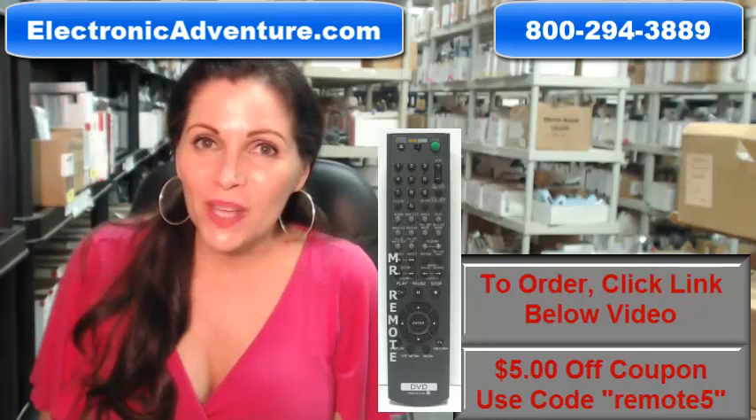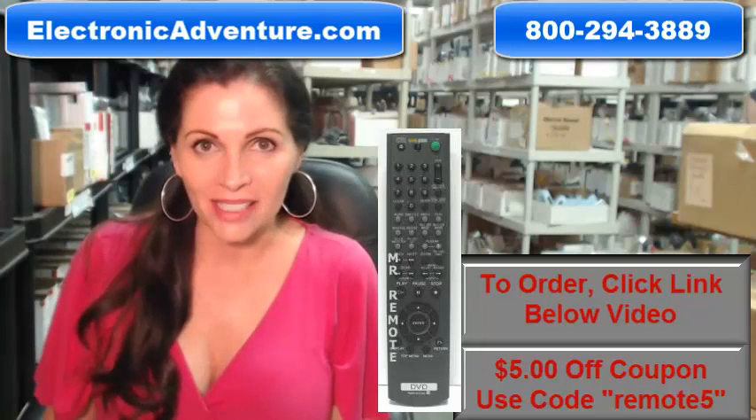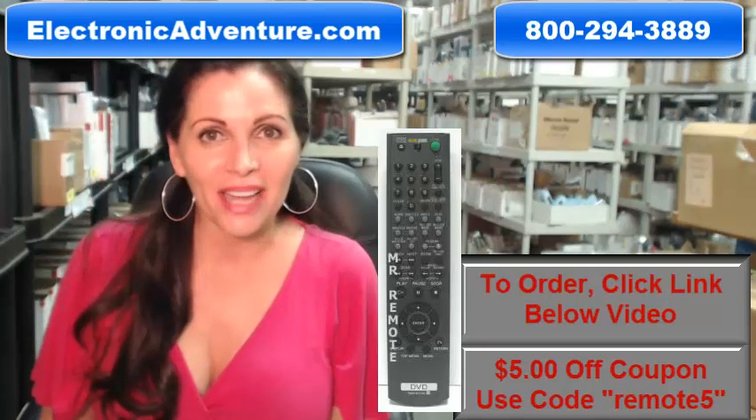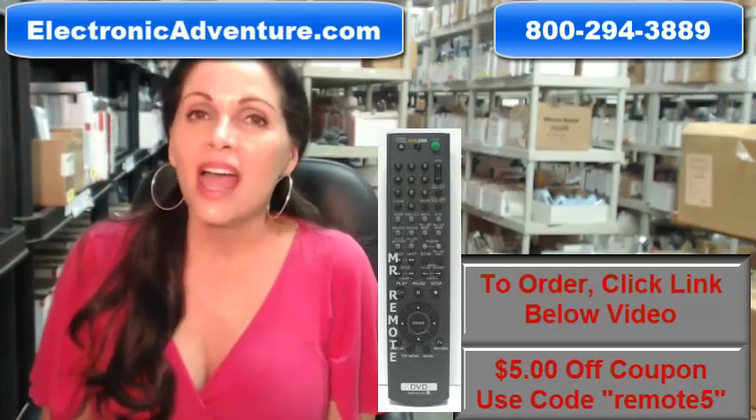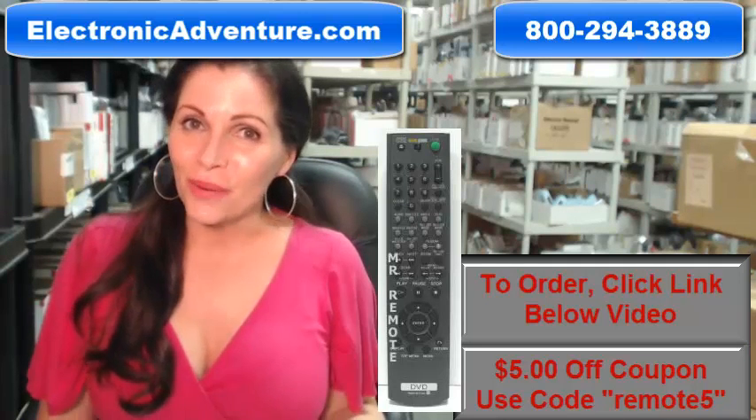When you shop with us, we want you to shop with confidence, so we offer a 30-day no questions asked return policy. We also want to save you some money, so when you get to checkout and it asks for your coupon code, enter REMOTE5 and we'll take $5 off your purchase.